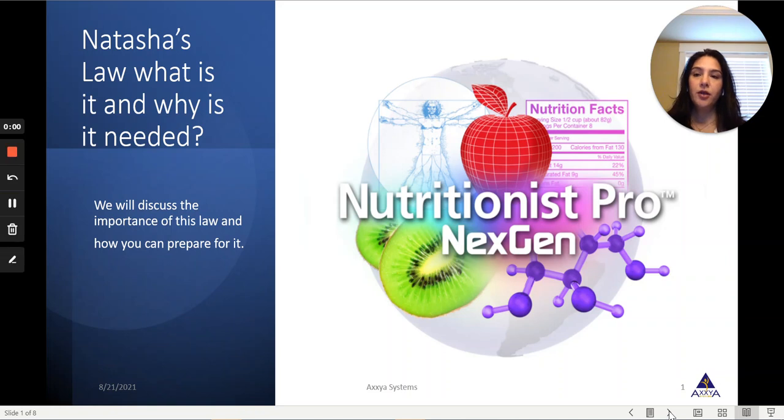In today's video, we are going to talk about Natasha's Law, what it means, what it stands for, and how you can prepare for it.